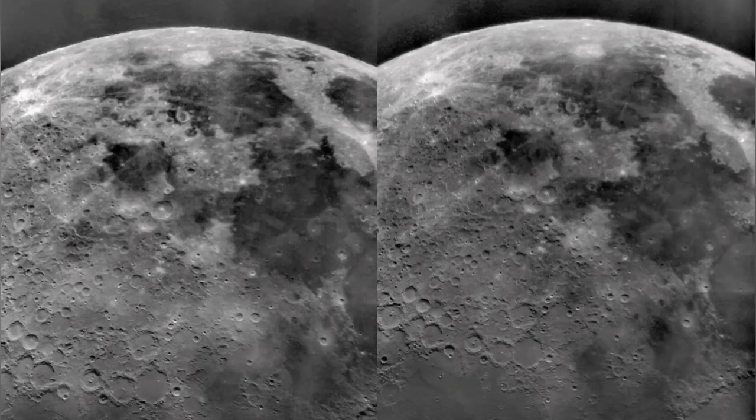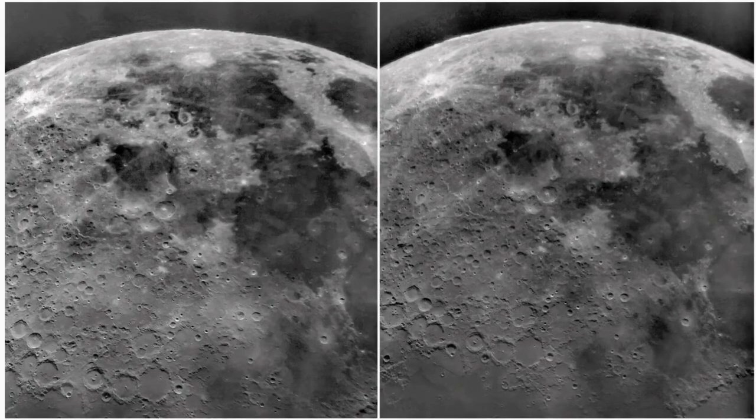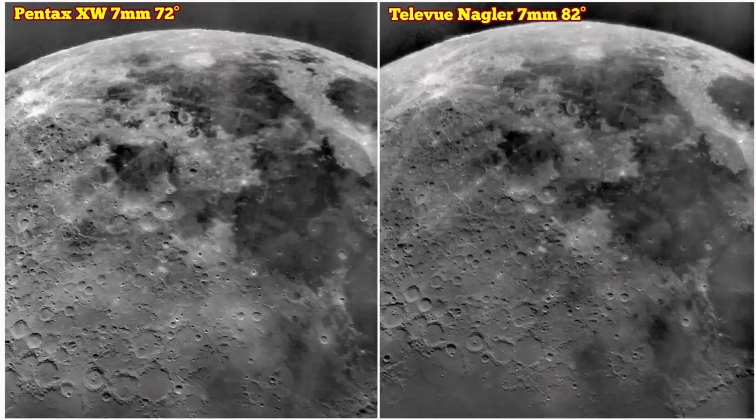The Pentax has a slightly higher magnification it seems, and the Nagler lower, although they are the same focal length and are used on the same telescope, the Skywalker ED120, an apochromatic refractor telescope. The reason is that the Pentax has 72 degrees apparent field of view and the Nagler has 82 degrees apparent field of view, and that shows in the details — the Nagler shows a little bit more, but the clarity in the Pentax is better in a sense.